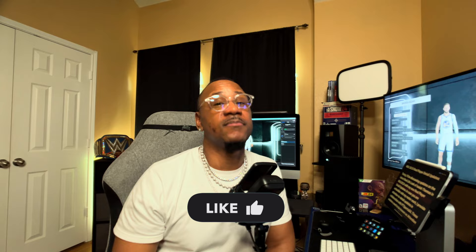Those are all the issues. Don't forget to subscribe to the channel, hit that like button. We back.